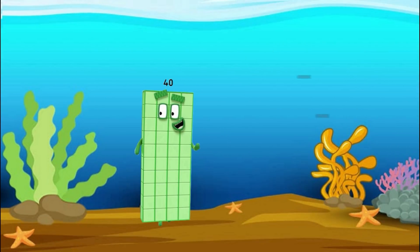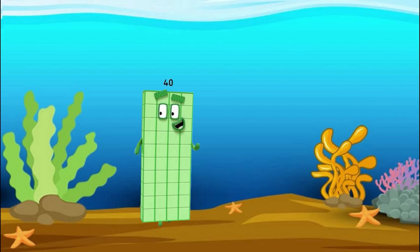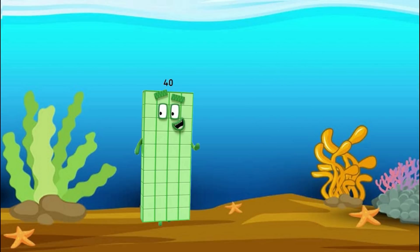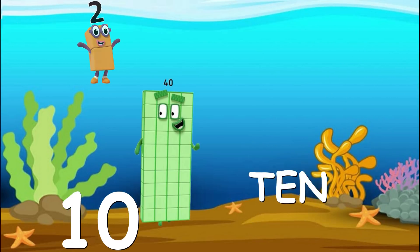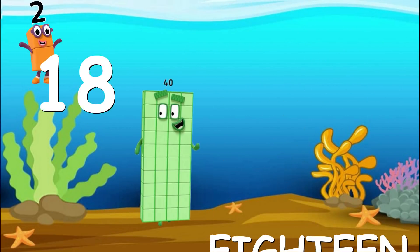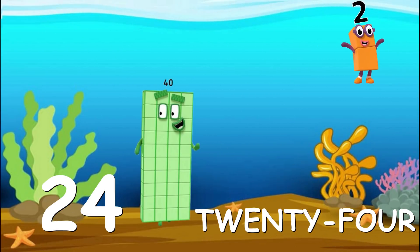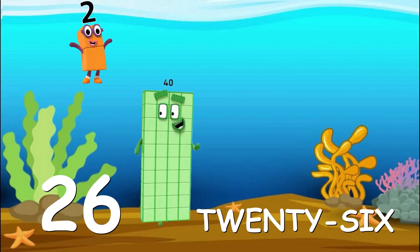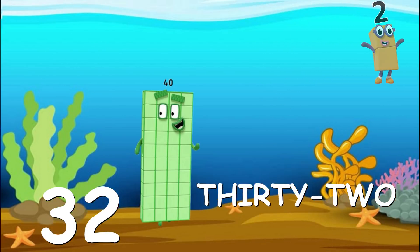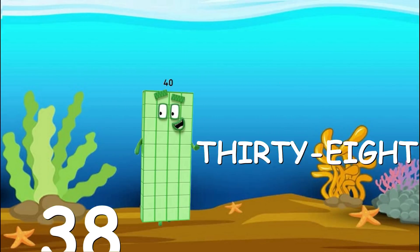Forty! Now let's try skip counting by two to make forty. Ready? Two, four, six, eight, ten, twelve, fourteen, sixteen, eighteen, twenty, twenty-two, twenty-four, twenty-six, twenty-eight, thirty, thirty-two, thirty-four, thirty-six, thirty-eight, forty!